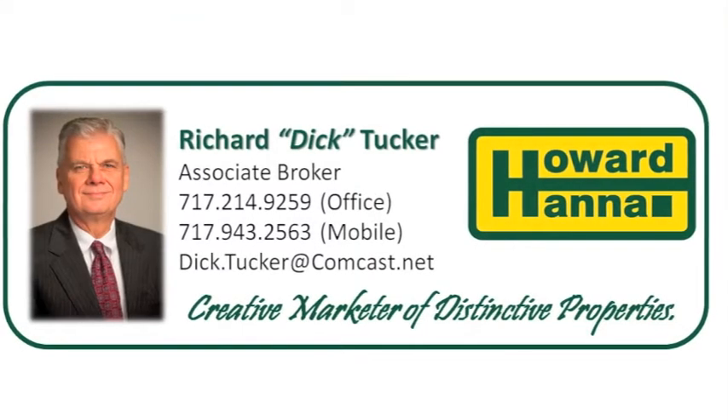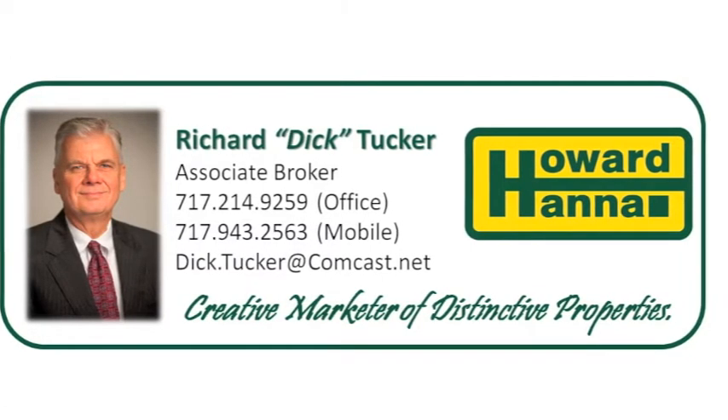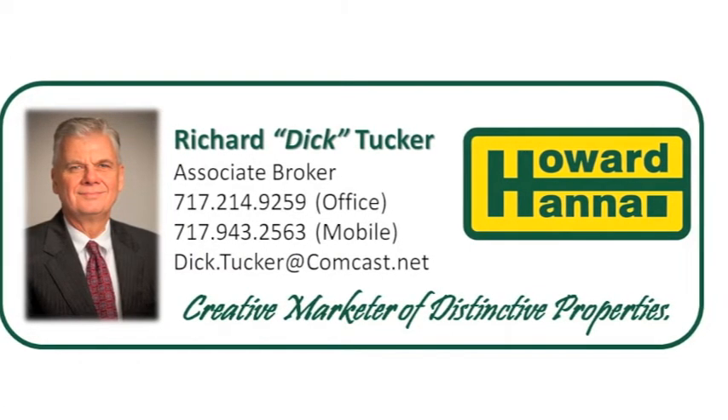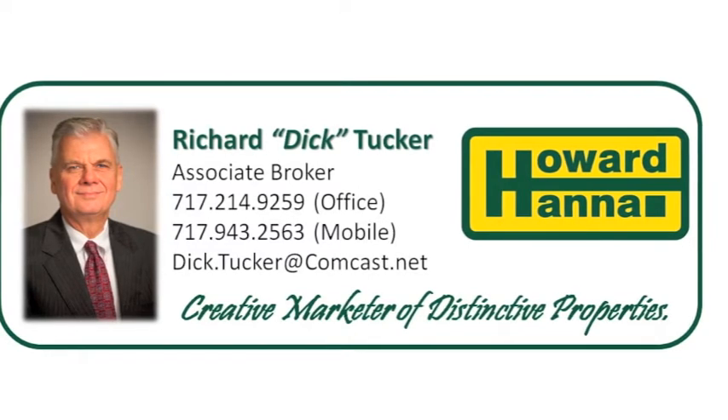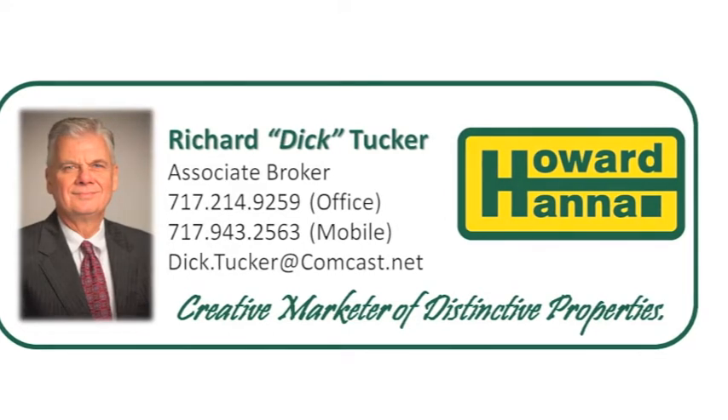Contact Dick Tucker today to arrange a private showing at 717-943-2563 or at dick.tucker@comcast.net. Creative marketer of distinctive properties.